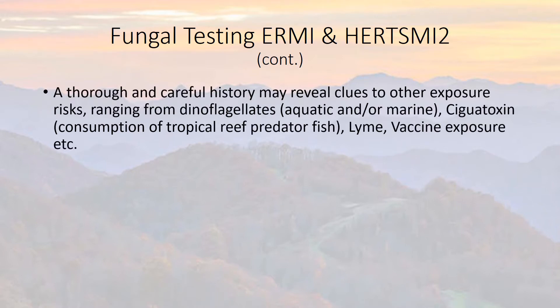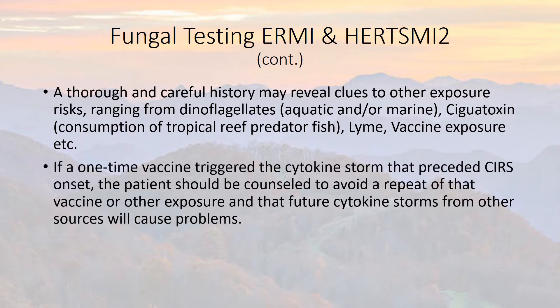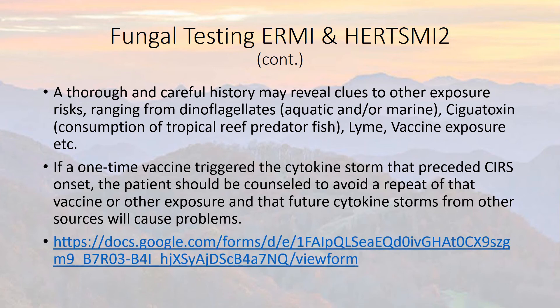A thorough and careful history may reveal clues to other exposure risks — from dinoflagellates, either aquatic freshwater or marine saltwater; ciguatoxin from consumption of tropical reef predator fish; Lyme disease; Lyme vaccine or other vaccine exposure such as HPV (human papillomavirus) for cervical cancer prevention. If a one-time vaccine triggered the cytokine storm preceding the onset of CIRS, the patient could be counseled to avoid repeat of that vaccine or other exposures that may cause cytokine storms, to avoid future problems.